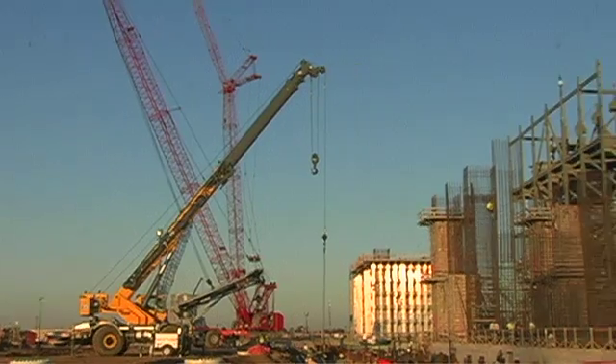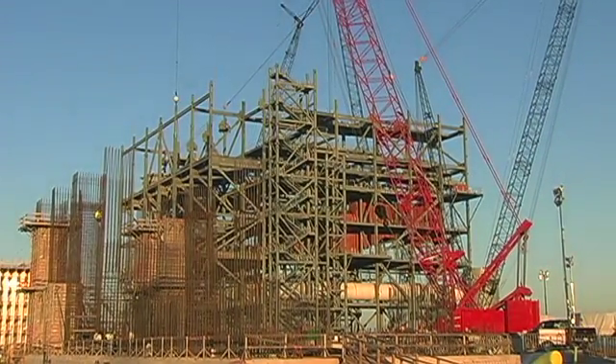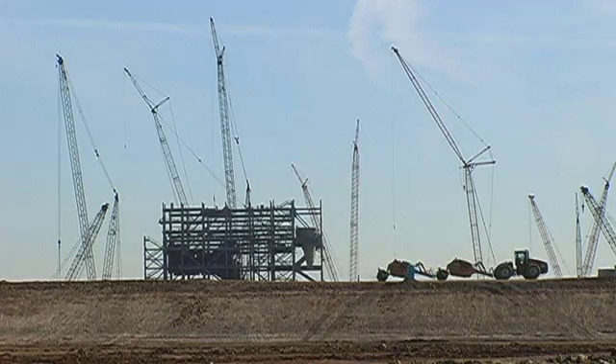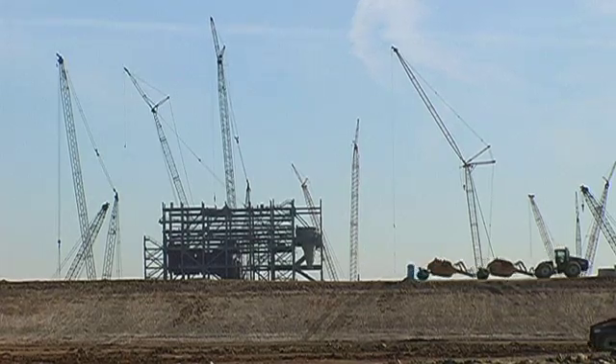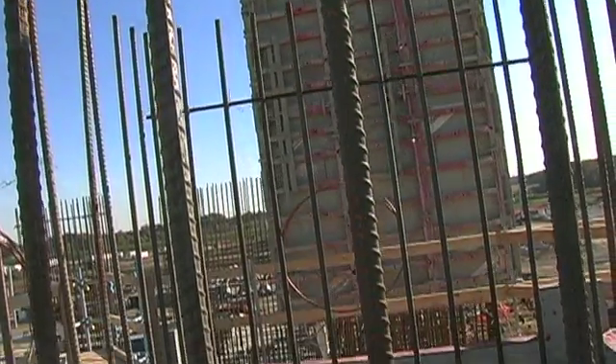I think the most unique aspect of this plant is the actual size of the plant itself. When you look at the physical commodities that we're putting in here, we're putting in more than half the steel of the Sears Tower, 50 Olympic-sized pools full of concrete, enough cable to reach from here to the Mexican border, and enough pipe to reach from here to Springfield, Illinois.